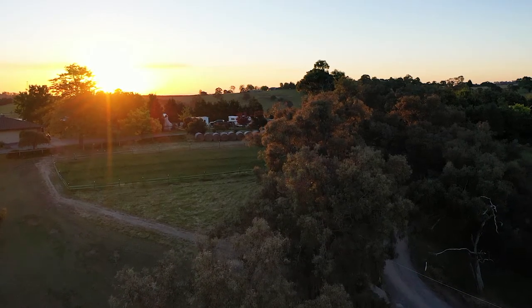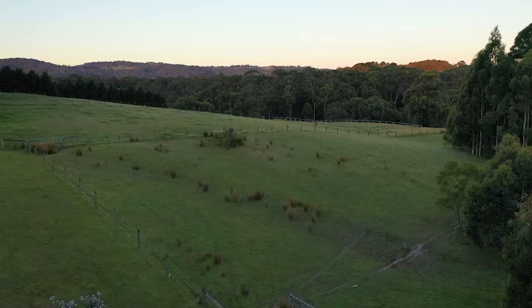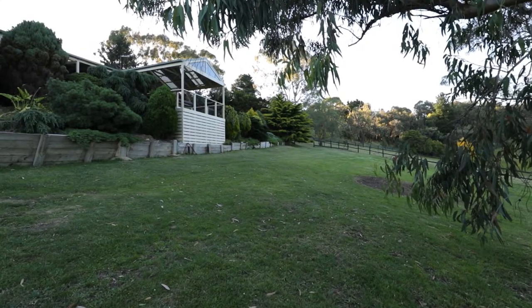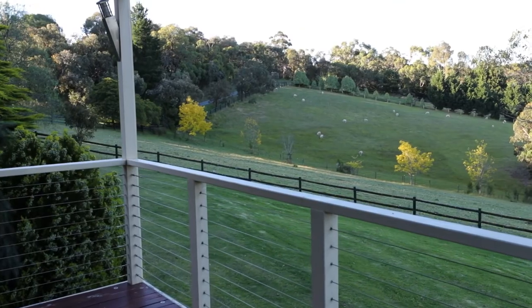This property really has a broad audience. We've got the horse people that want the space and acreage, we've got the people that want the privacy and the views, we've got the car collectors, the people that run home businesses and can utilize that amazing shed. This really has a broad audience — I think a lot of people will love it.